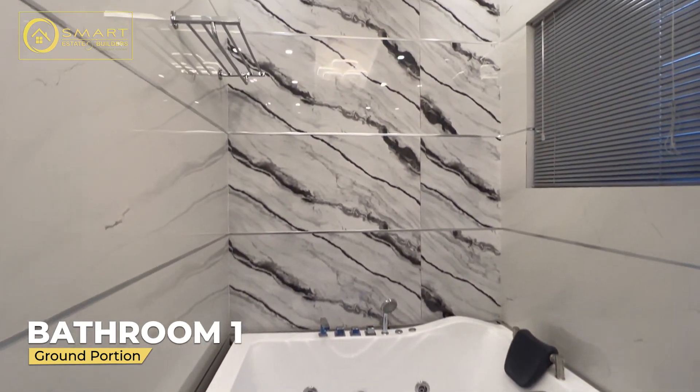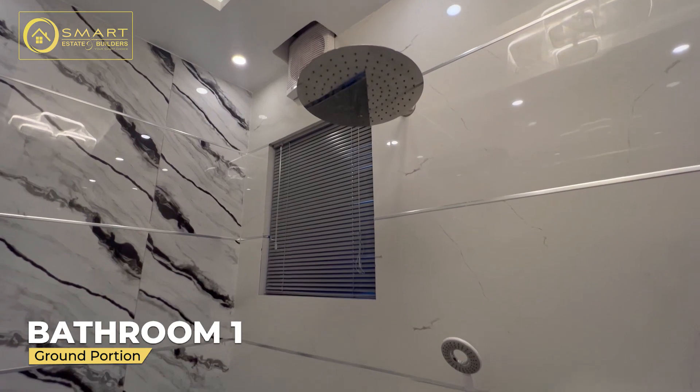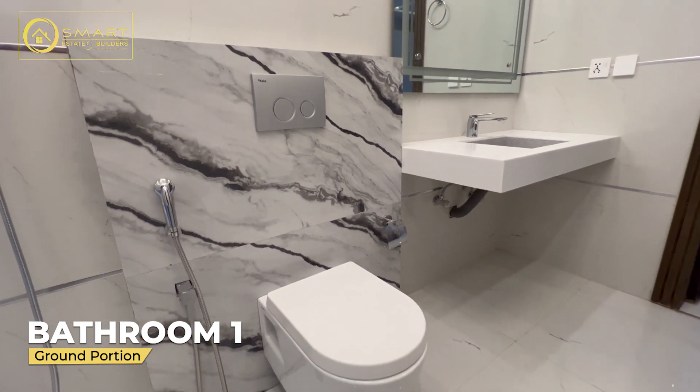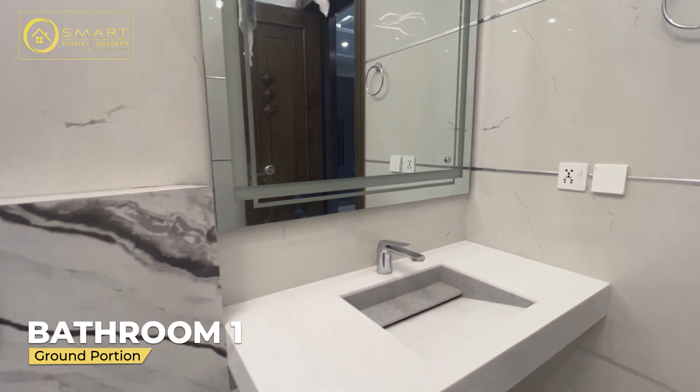We have a jacuzzi. With this, we have a concealed shower and a waterfall shower. The kale is used for the interior. This is a wall hanging commode. It is a vanity - you can see it with vanity.